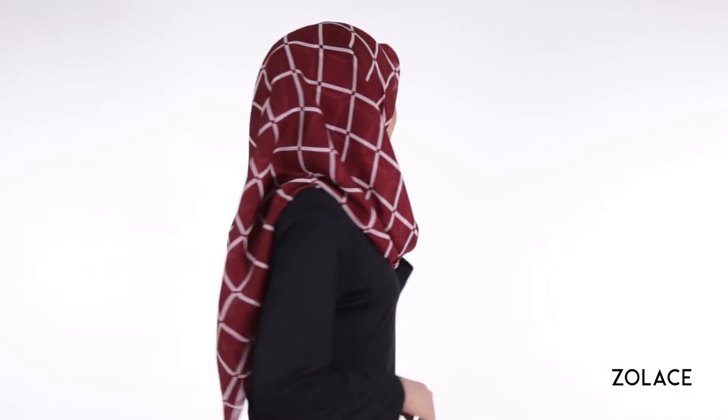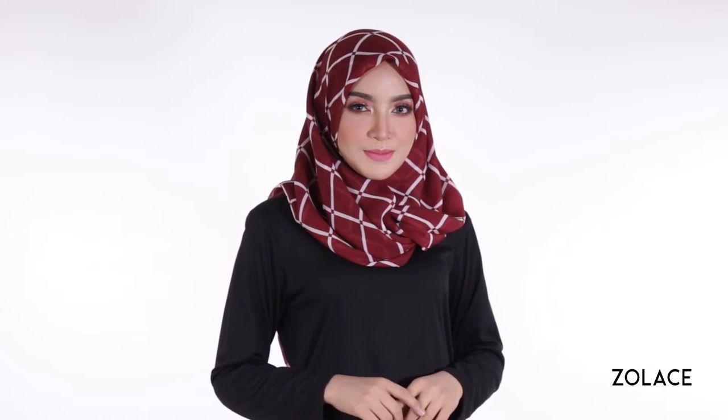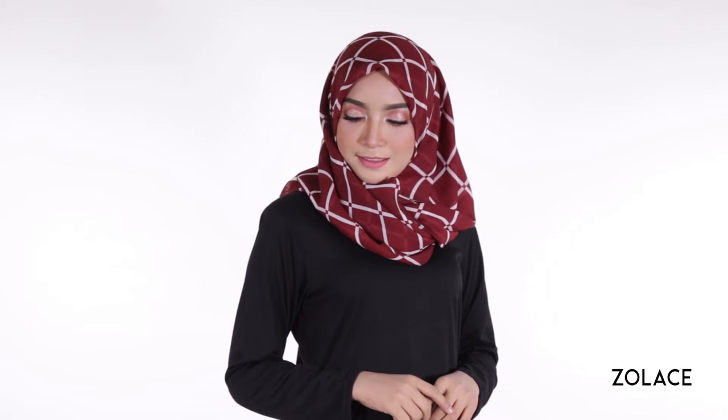Hey Zolace fans, welcome back to another edition of Hijab Friday. We all know that fashion is important, but being comfortable is also important. Today's look will make sure you're comfortable all day — it's elegant yet easily wearable on an everyday basis. Whether you have a long day at work or school or have a casual outing with friends, this style will make sure you look good and feel good all day long.